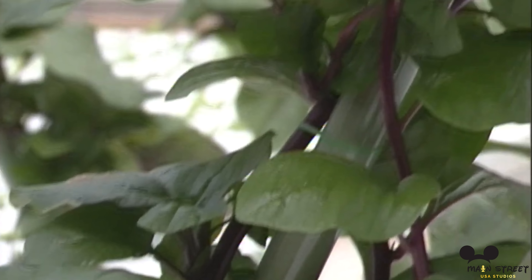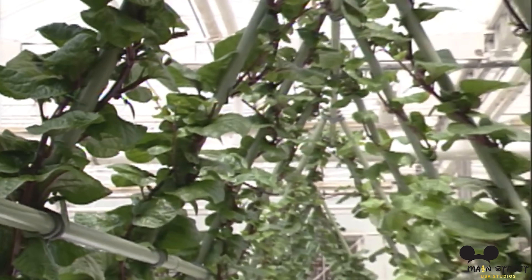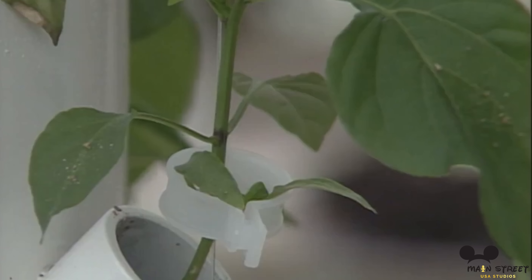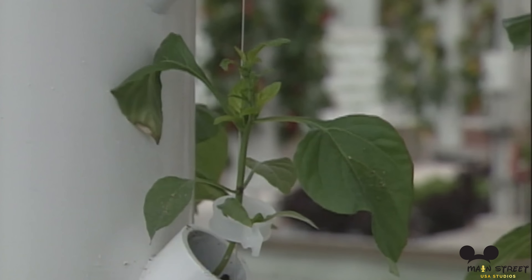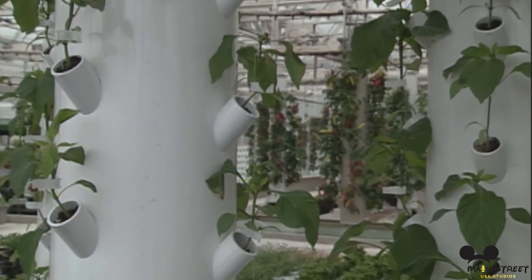But instead of being high in the treetops, guests see parts of the Listen to the Land ride interior as the restaurant slowly rotates. Many people have heard that the food grown in the greenhouses in Living with the Land is served in the park. Garden Grill, in particular, can boast that they used the fresh food from the greenhouses one story beneath them.